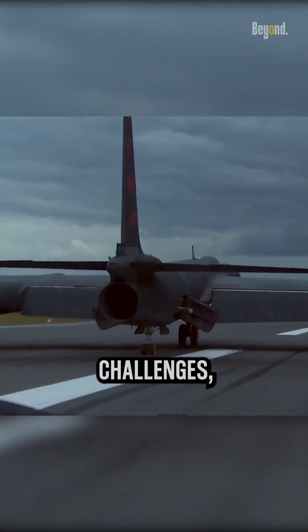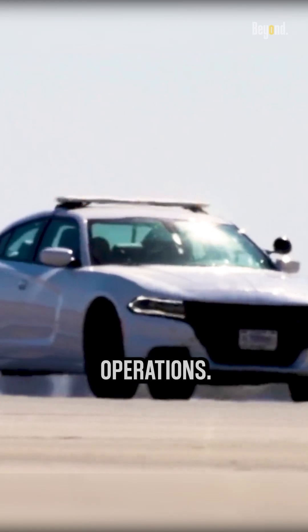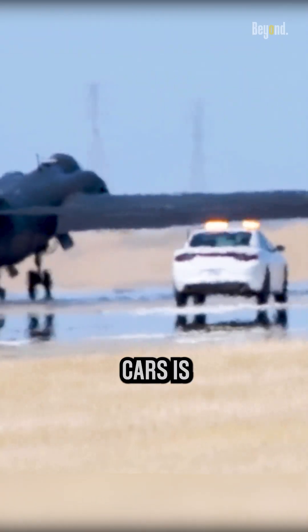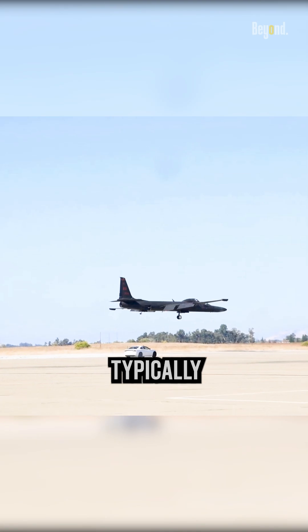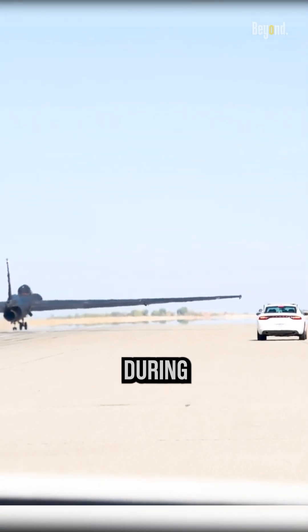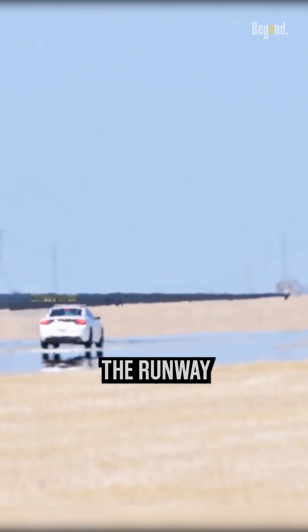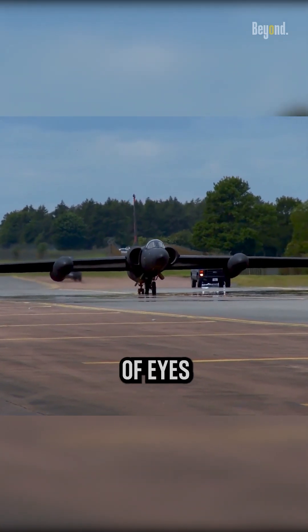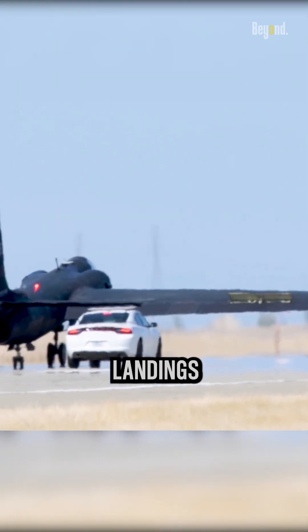To mitigate these challenges, a ground crew assists the U-2 pilot during takeoff and landing operations. One of the primary roles of the chase cars is to provide visual guidance to the pilot. The chase cars, typically driven by highly trained ground crew personnel, drive alongside the U-2 during takeoff or landing, communicating with the pilot via radio and providing instructions on speed, altitude, and alignment with the runway. They serve as an extra set of eyes for the pilot and can relay important information to ensure safe takeoffs and landings.